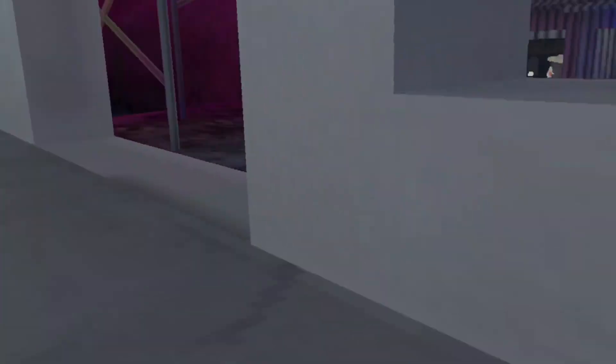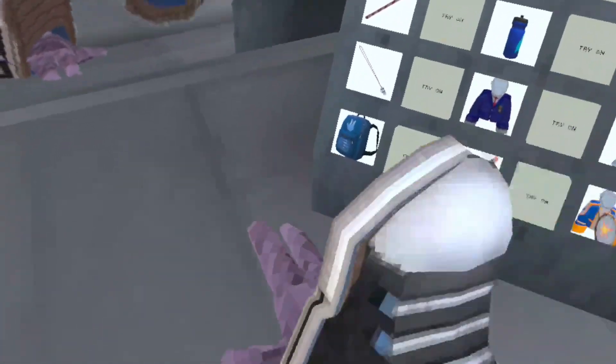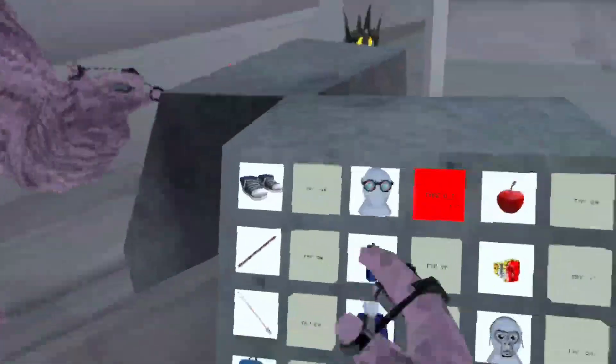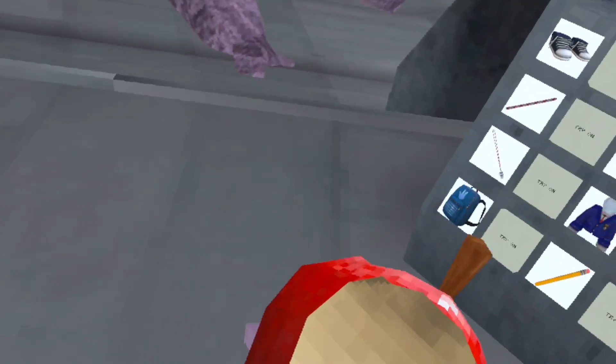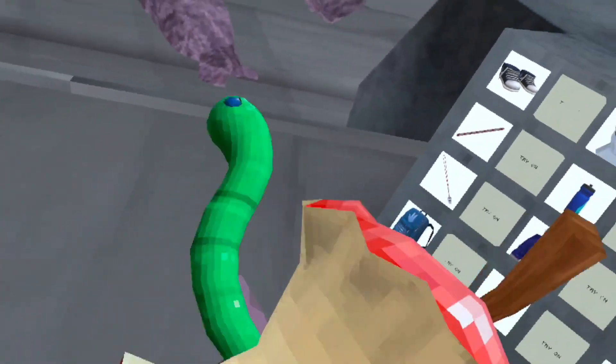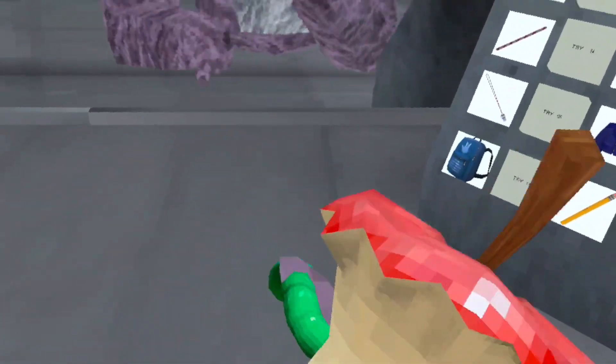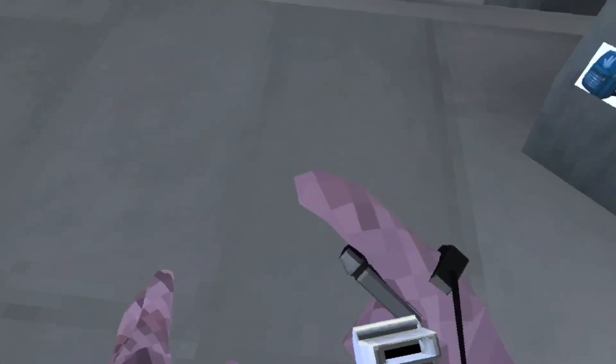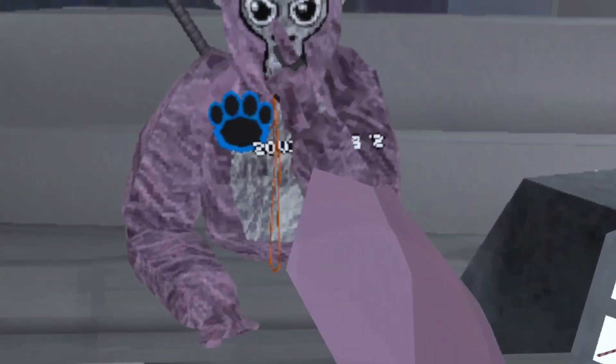All right, let's go check out the rest. Shoes — kind of goofy shoes. An apple. And a whistle. That's cool.